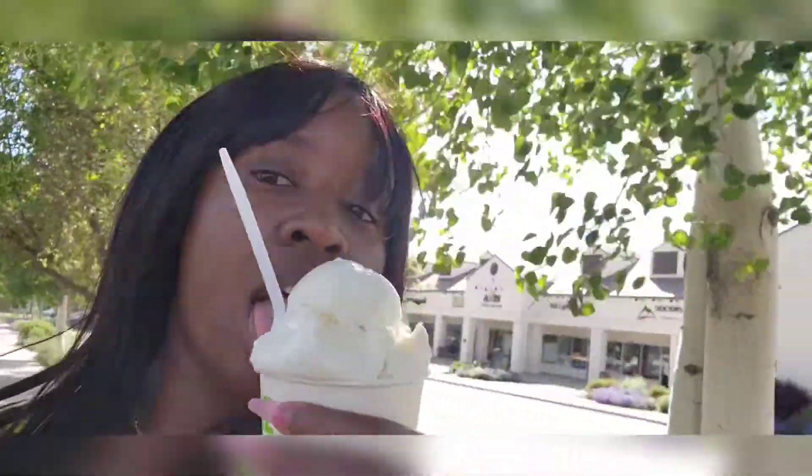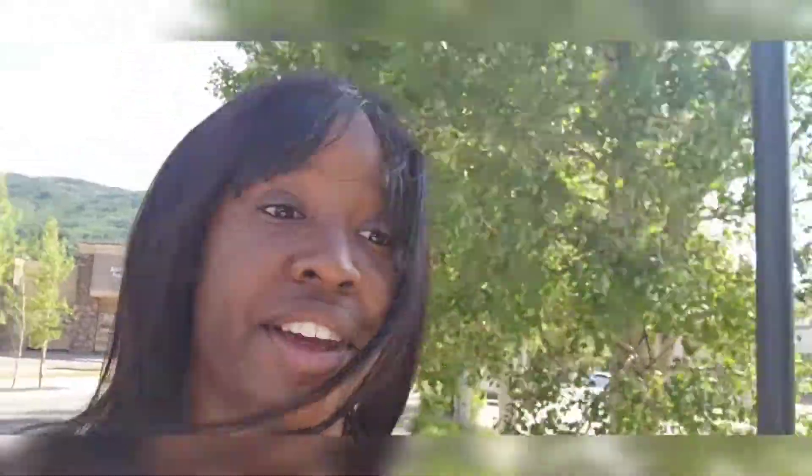Why did I buy ice cream? I'm not supposed to be eating dairy. When I get home I have tablets — you take one or two pills before your first bite of dairy. But seriously, I need to stop because I get really sick from it.